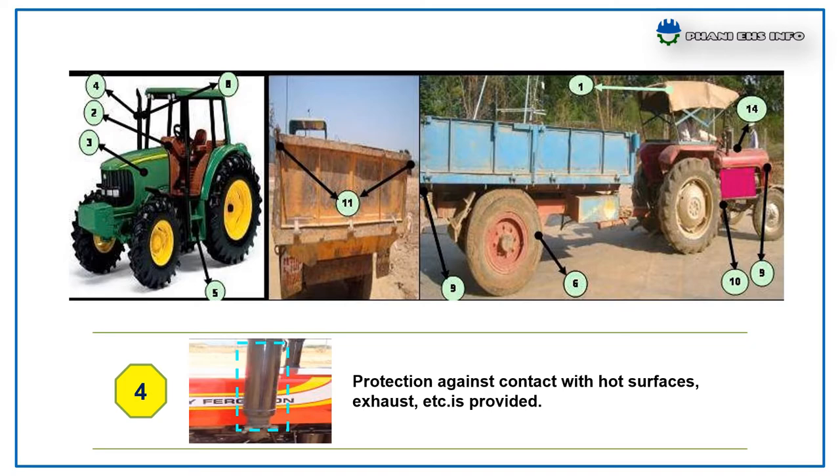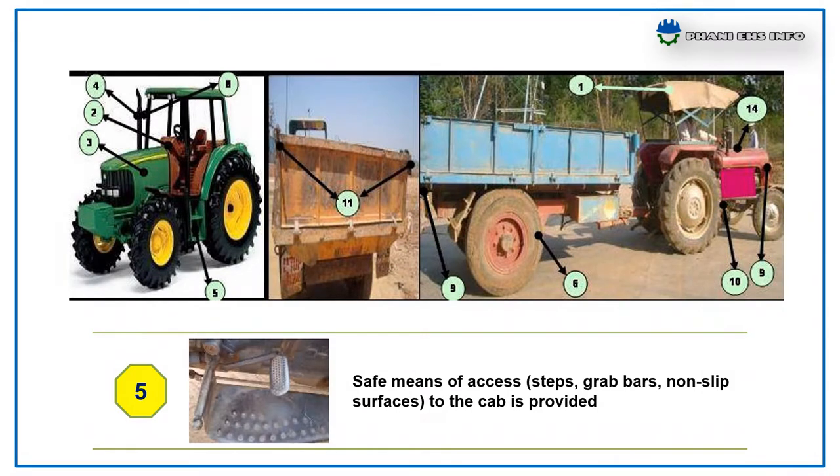Safe means of access like steps, grab bars, and non-slip surfaces to the cab is provided.